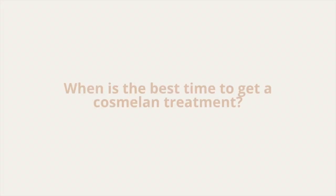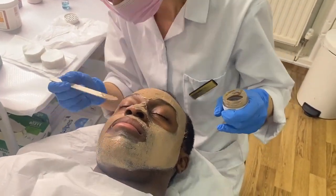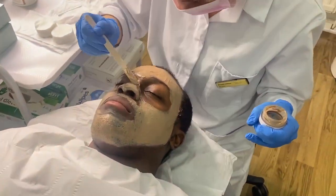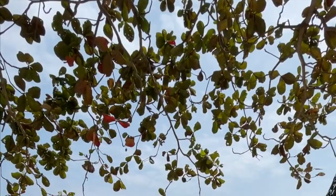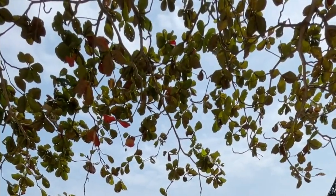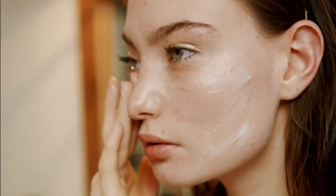When is the best time to get a Cosmolone treatment? Your Cosmolone depigmentation treatment can begin at any time of the year, but it is recommended to choose a time where sun exposure is not so intense, such as your winter or autumn months. It is important to take greater care, use sunscreen daily, and avoid prolonged sun exposure.